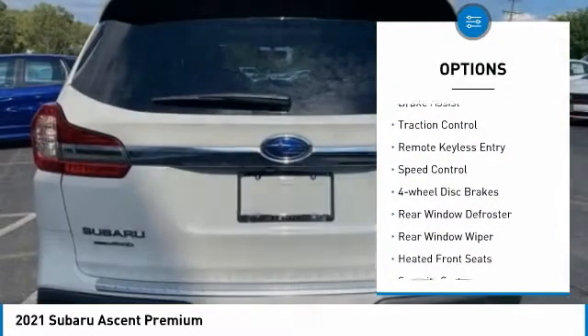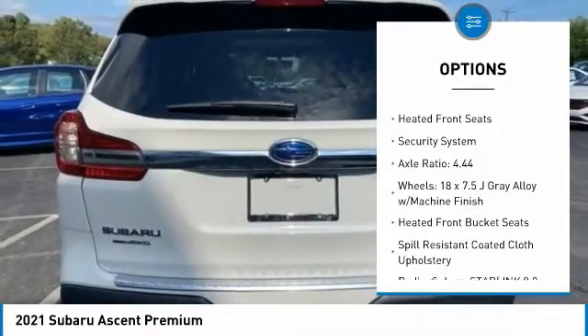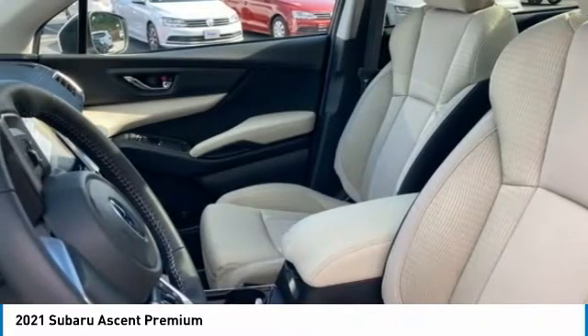Electronic stability control, brake assist, traction control, remote keyless entry, speed control, four-wheel disc brakes, rear window defroster, rear window wiper, heated front seats, security system.